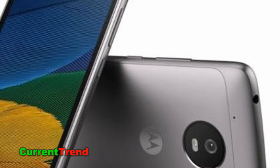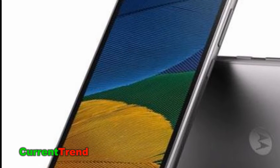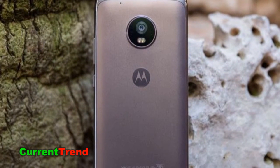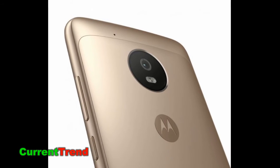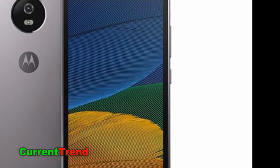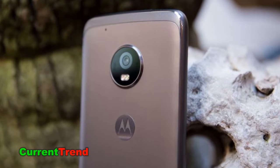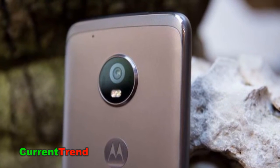The Motorola Moto G5 Plus is powered by a 2GHz Octa-Core Qualcomm Snapdragon 625 processor and comes with 4GB of RAM. The phone packs 32GB of internal storage that can be expanded up to 128GB via a microSD card. As far as the cameras are concerned, the Motorola Moto G5 Plus packs a 12MP primary camera on the rear.